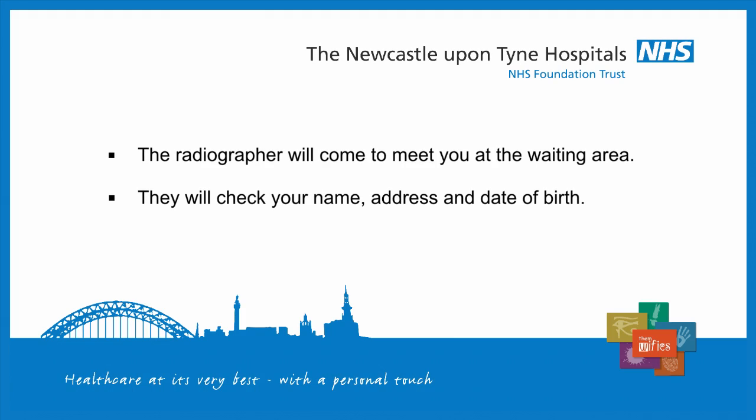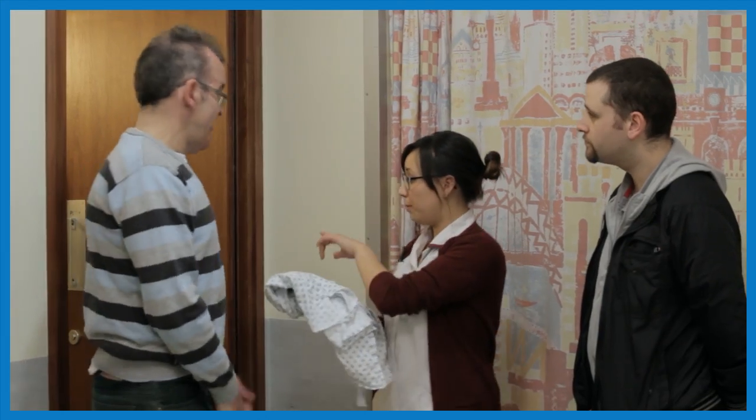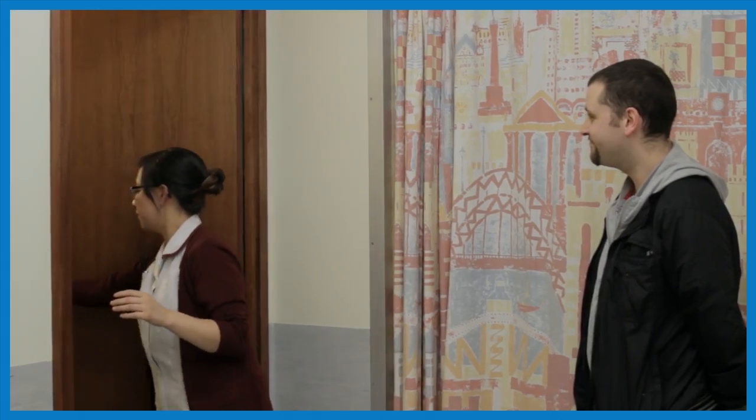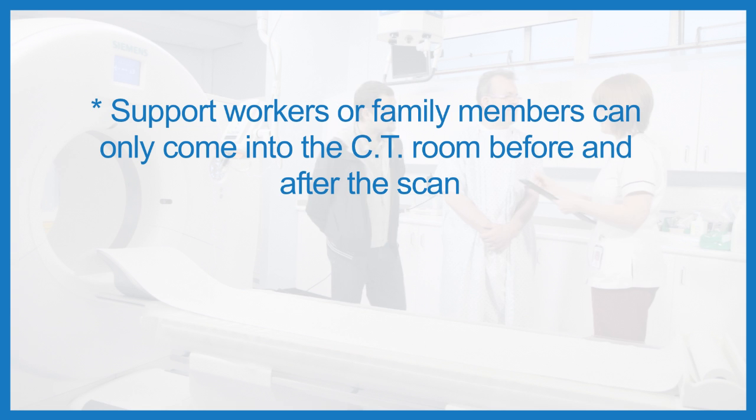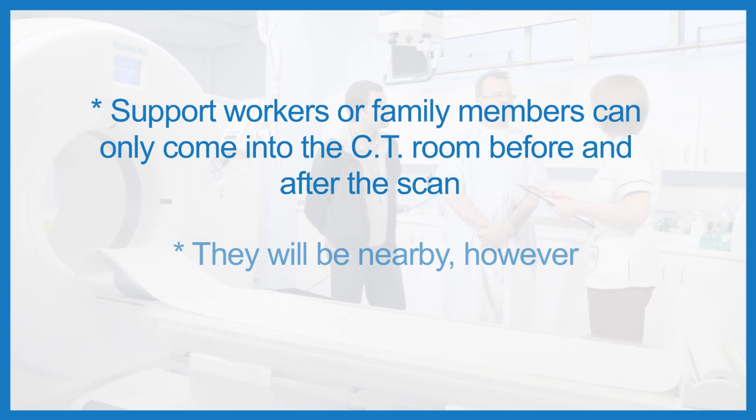The radiographer meets Keith and Tom in the waiting area. She checks that the full name and date of birth she has for Keith is correct. Keith then gets changed into a hospital gown and is asked to remove any watches or jewellery. Keith then goes into the CT room. Tom can only come into the CT room with Keith before and after the scan, but he will be nearby if Keith needs support and to make sure Keith is OK.